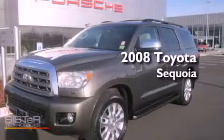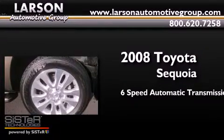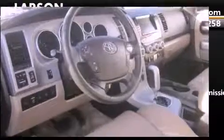This is a 2008 Toyota Sequoia. This SUV has a six-speed automatic transmission, a 5.7-liter V8, and four-wheel drive.